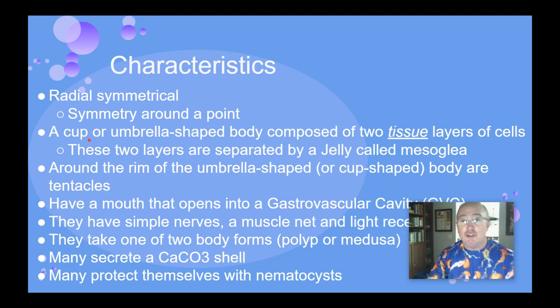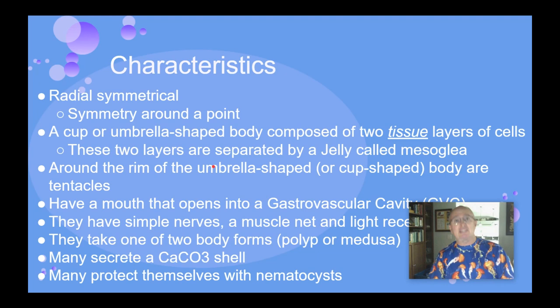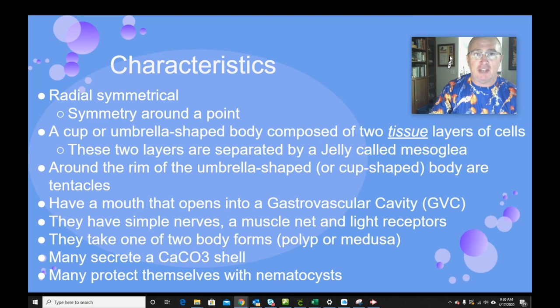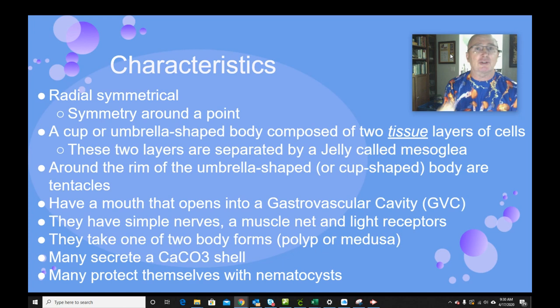They have two tissue layers — this is the first group that actually has tissue layers, not just individual cells. These two layers are separated by a jelly-like substance called mesoglea, and that's what makes jellyfish jelly-like. They have a rim of tentacles either at the top or the bottom, and in the middle of those tentacles there's an opening to what's called the GVC, the gastrovascular cavity. This group can actually digest things larger than individual cells, giving them a much higher advantage on finding food, where sponges had to eat material smaller than or the same size as individual cells.